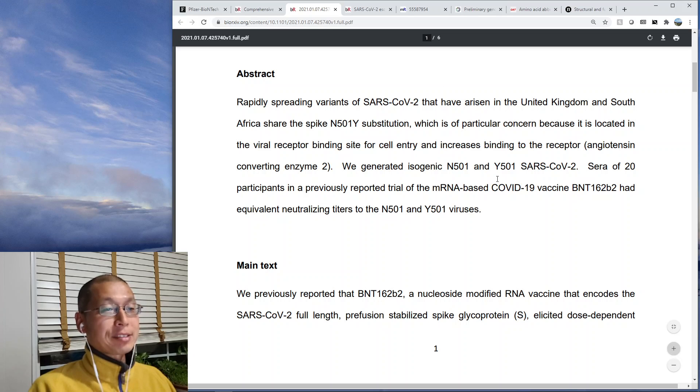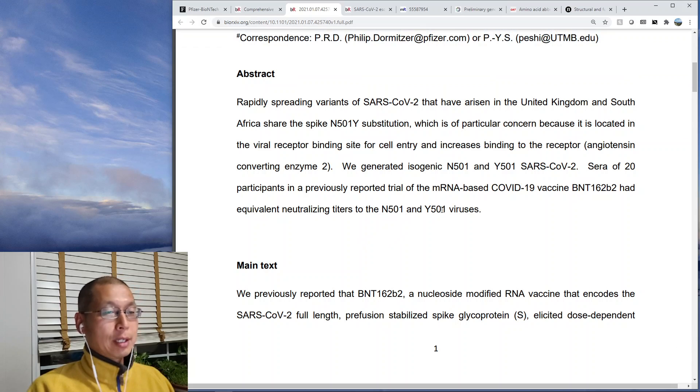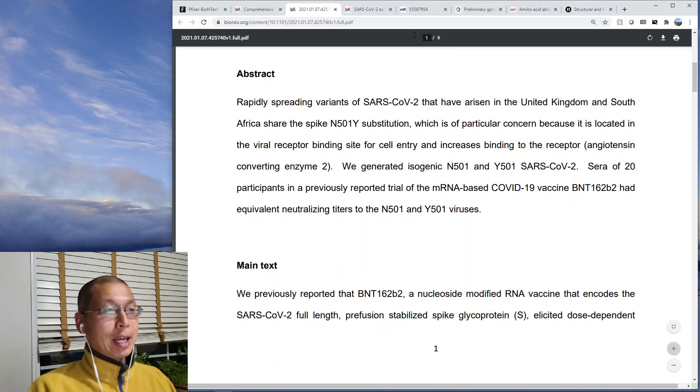If the variant only had a single point mutation, you could take this study and say yes, it should work. But you don't know if it will work if it has all the other mutations.